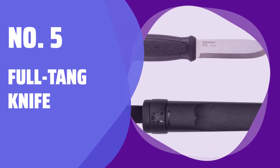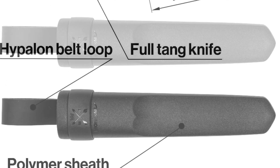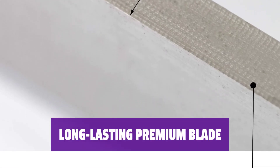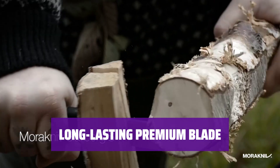Number 5: Full Tang Knife. Crafted from tough materials, this fixed blade knife is our most rugged model, perfect for bushcraft, backpacking, camping, and hiking. Stay sharp with a semi-matte finish — the 0.13-inch thick blade features a square-edged spine that doubles as a fire-steel striker.